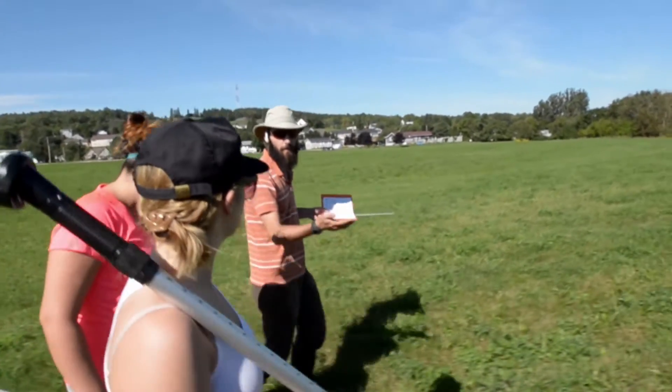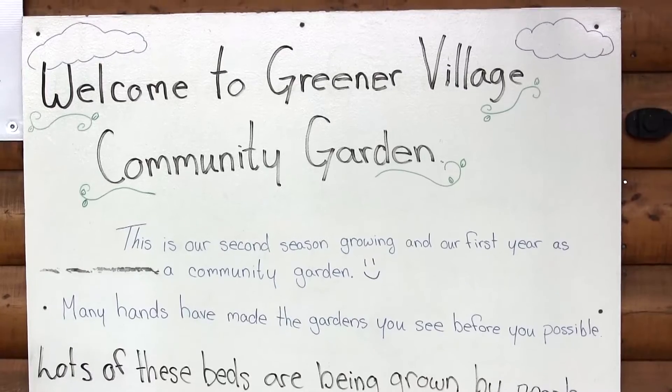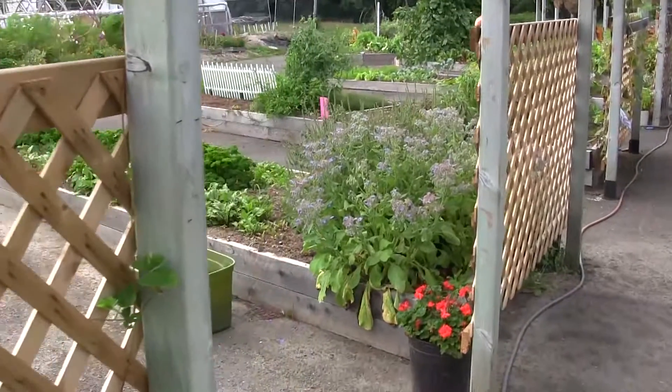Community involvement and community service is really important to a lot of people in our faculty, and I imagine that's one of the main reasons people come into our faculty — to make a difference. I feel like you can't really learn just out of a book; you have to actually experience it.